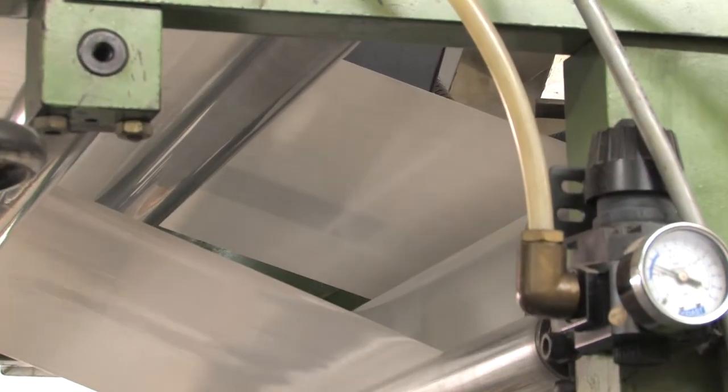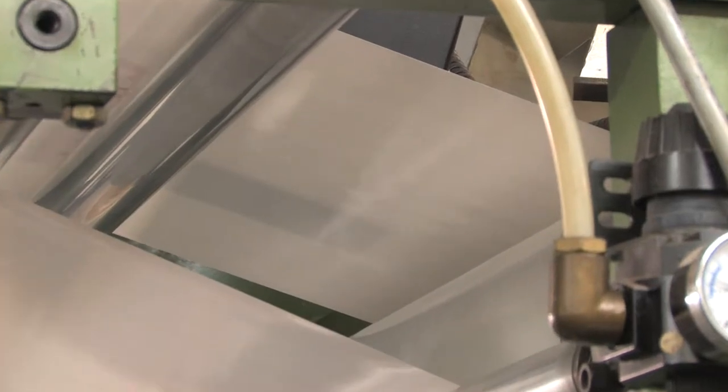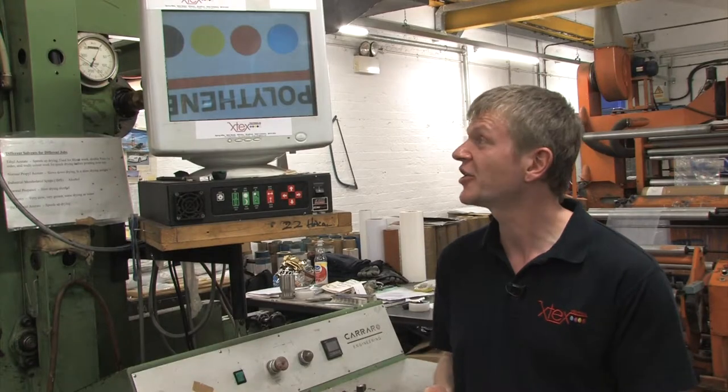One of the ways we ensure a good quality product is through our registration control system, where every item that is printed passes through this camera and the print is displayed on this monitor. This allows us to make any necessary adjustments.